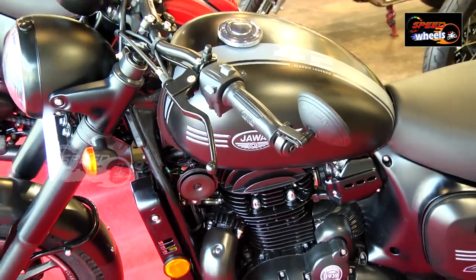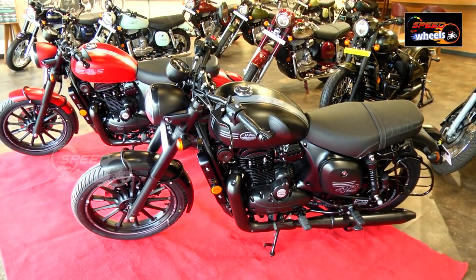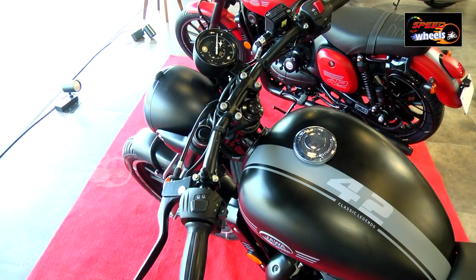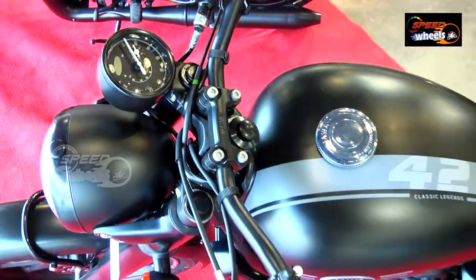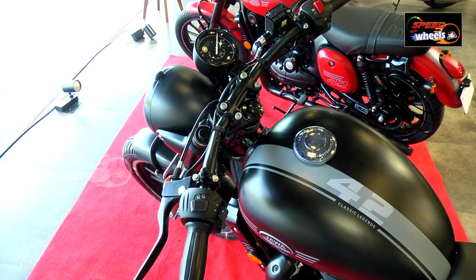The handlebar position gives a round and sporty feel. The handlebars feature the Jawa logo at the center. The left side handlebar has high beam, indicators, horn, and pass light. The right side has the engine kill switch and trip meter reset, with an on-off manual switch.